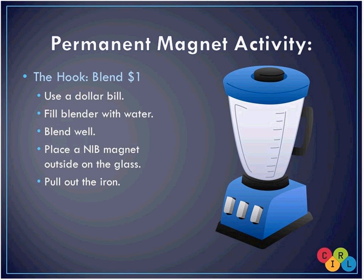Here's a great attention-getter for the classroom: put a blender about three-quarters full of water, put a dollar bill in, and blend it. Then take a neodymium magnet up against the side of the glass while everything is whirring around — the iron from the ink gets pulled out of the dollar and attracted to the magnet. When you stop the blender and everything falls to the bottom (remember, dollar bills are more cloth than paper), the iron stays attracted to the side of the glass where the magnet is. You'll get a little black chunk of iron right up against the neodymium magnet.